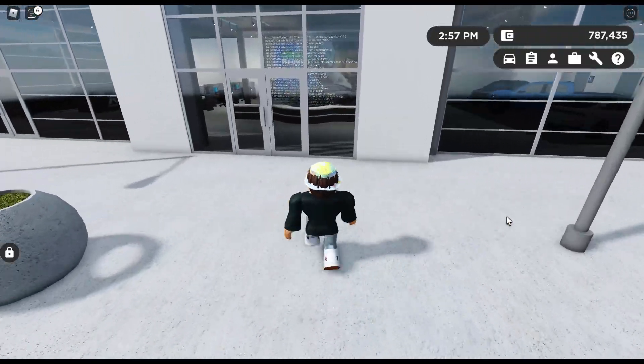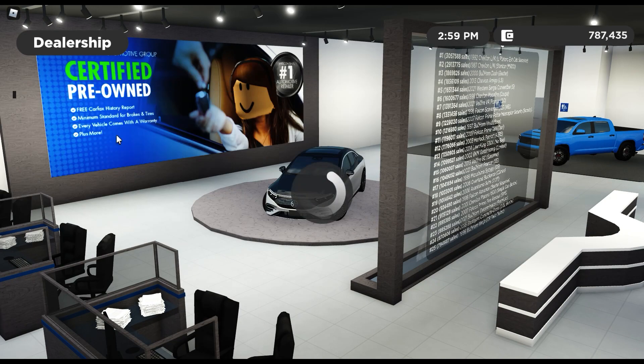Plus it makes for an amazing daily driver because it gets great gas mileage, it's fun to drive, and it looks cool. So here it is — the 2021 Western Mamba slash Taipan. The Taipan is the hatchback and the Mamba is the sedan.